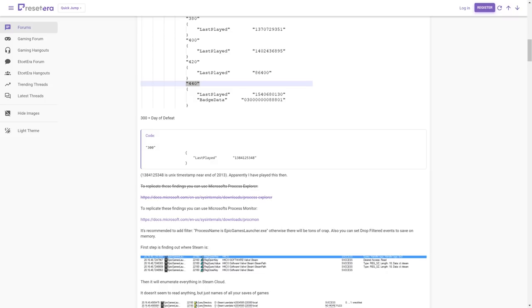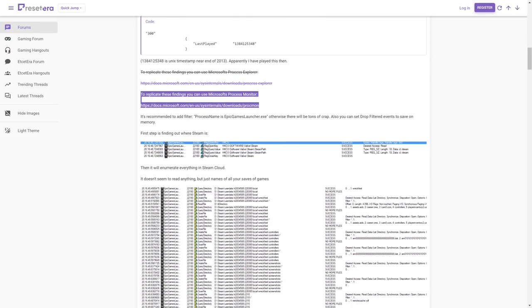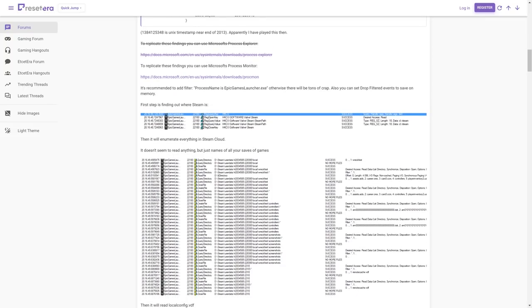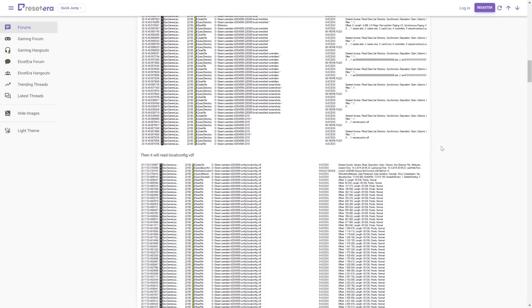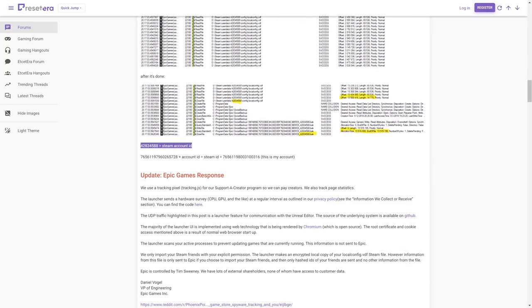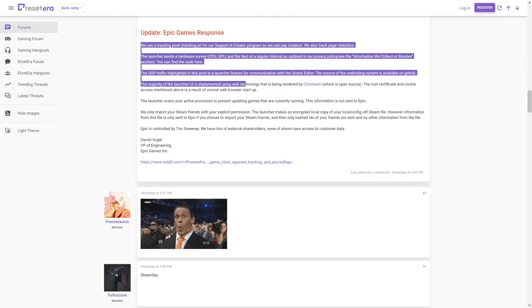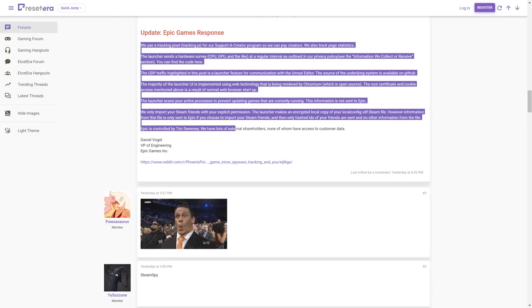It's also loading Internet Explorer — they gave a weird explanation involving DRM and online verification, but Steam has DRM and doesn't do that. It's also going into your registry and doing things it doesn't need to do, gaining access to private local information on your computer. Origin, Good Old Games, Battle.net, and Steam don't access this stuff, but Epic is basically crawling your computer.